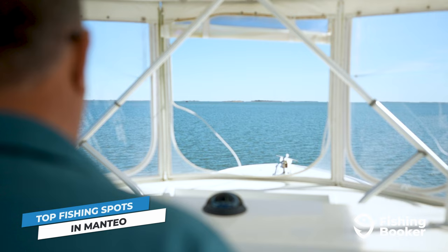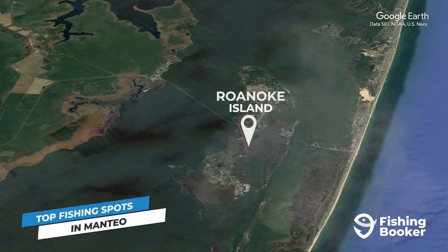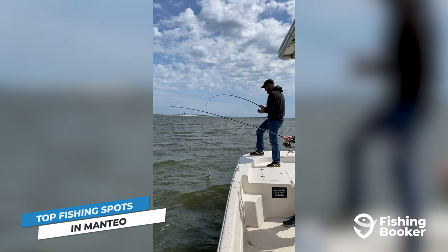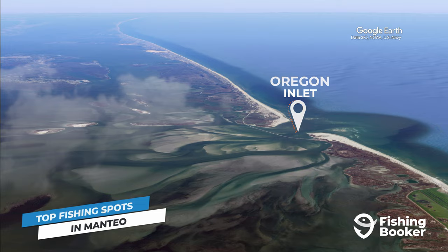So that covers some of the top fish species you'll find swimming in Manteo's waters. The next thing on your mind is probably where to hook them. Sitting on Roanoke Island, Manteo is separated from the mainland by the Croatan Sound to the west, and from Bodie Island by the Roanoke Sound to the east. Both the brackish Croatan Sound and the rich marshes, oyster beds, and channels of the Roanoke Sound offer excellent fishing opportunities for inshore species like redfish, trout, and flounder. Continue onwards and you'll reach the Oregon Inlet, located at the southern tip of Bodie Island.